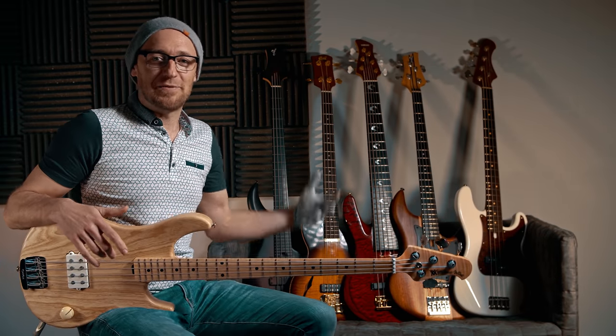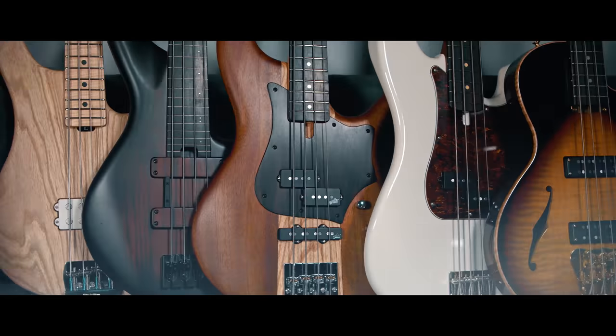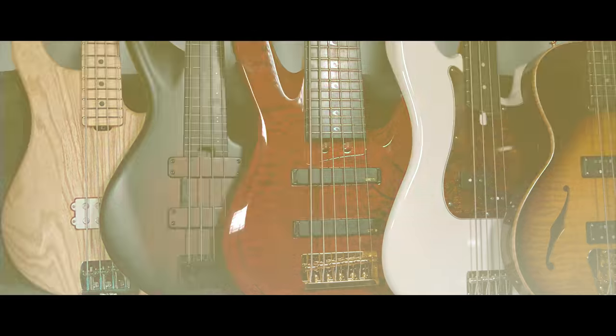Dudes, you're probably wondering what I'm doing sat in front of this wall of basses. Honestly, I'm just checking in with you really quick to say that we are giving them away. We're doing a massive giveaway and you can enter — it is totally free to enter.